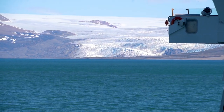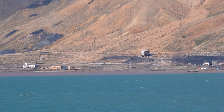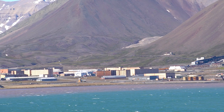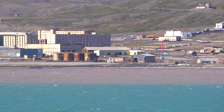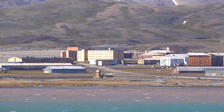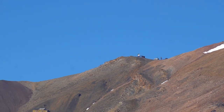Now we've reached the city of Pyramiden, which is a former Russian coal mining settlement, now more or less abandoned and mainly used for tourism. But due to the Russian war against Ukraine, there are not many tourists visiting Pyramiden anymore, which is due to a special political agreement on Svalbard. Every nation was allowed to found a settlement here, but only Russia and Norway made use of this right.